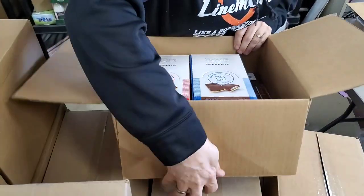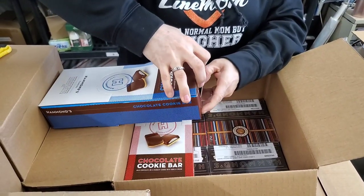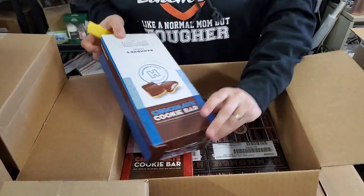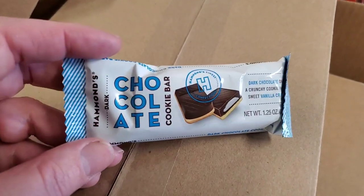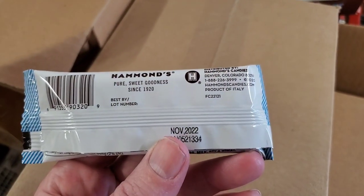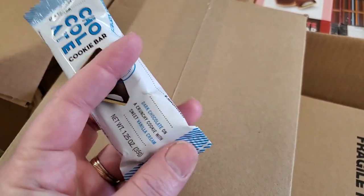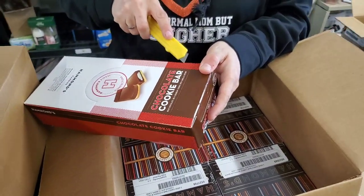This box is very heavy, which makes me think it's probably the candy bars. Oh, maybe this is a cookie bar — that's totally new! It's almost like a granola bar but it's a cookie bar. It says dark chocolate cookie bar — dark chocolate on a crunchy cookie with sweet vanilla cream on the inside. Those are neat, aren't they? And we have another one — this one is the milk chocolate version. Cool.